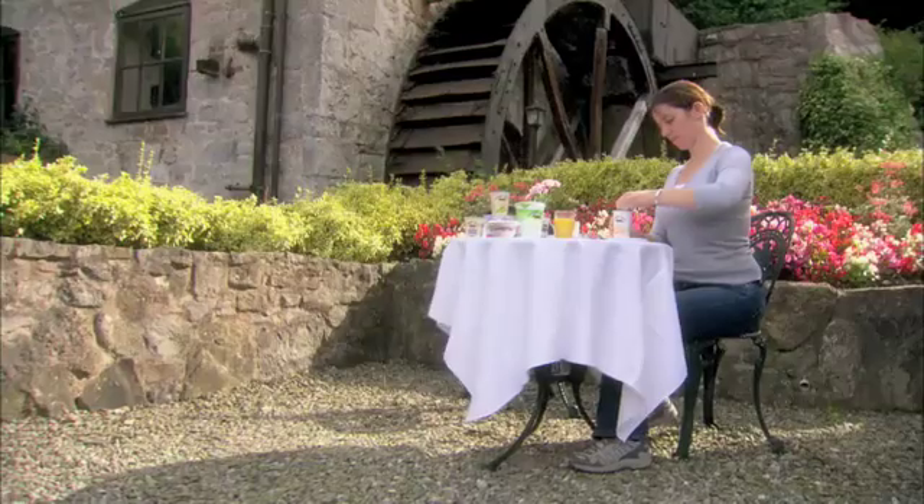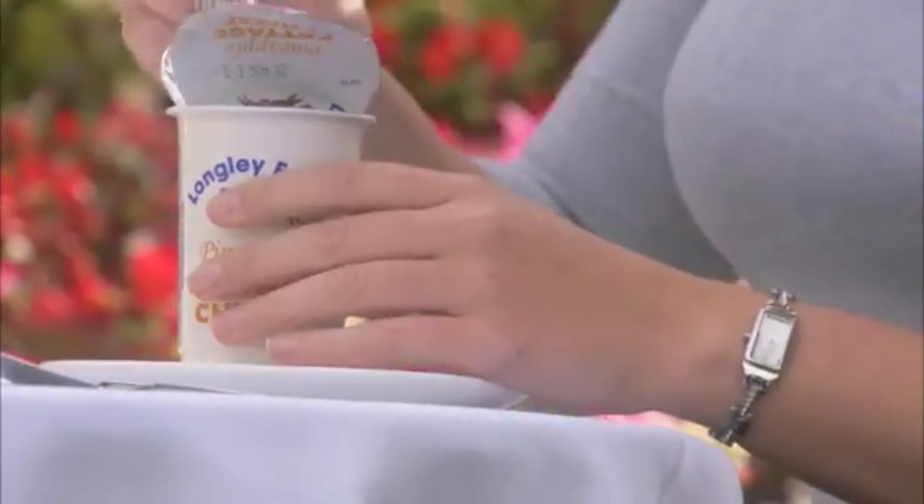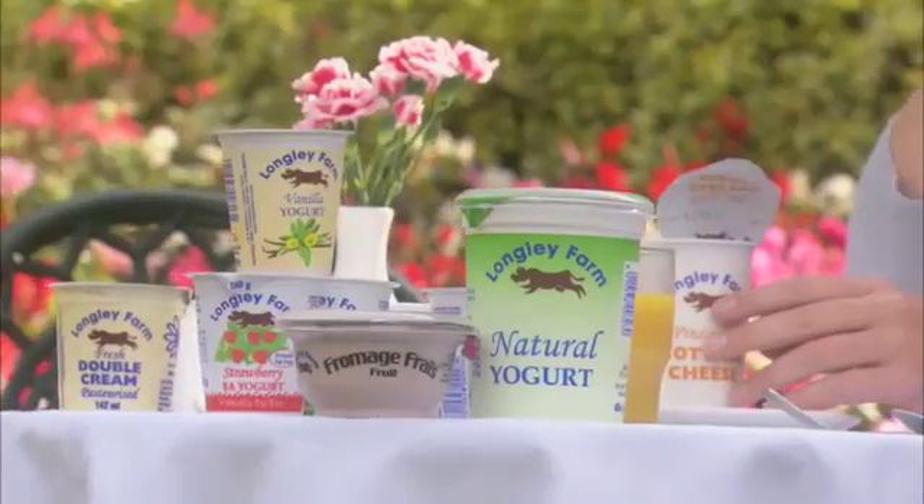Longley Farm's dairy products prove that nothing tastes like nature. And Atlas Copco is proud to bring its own expertise to the table.